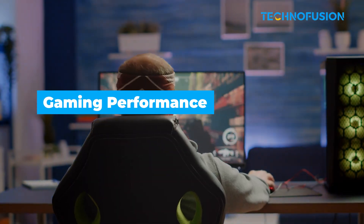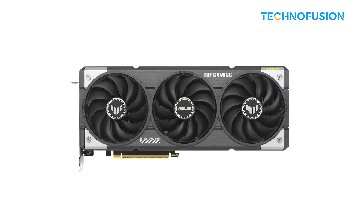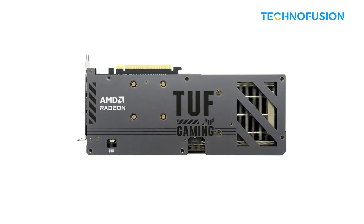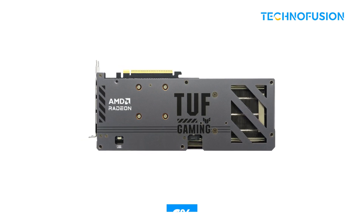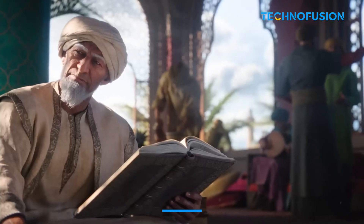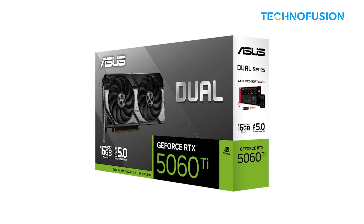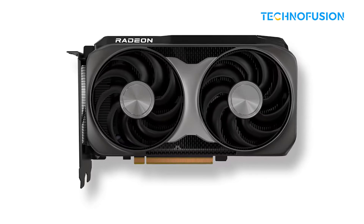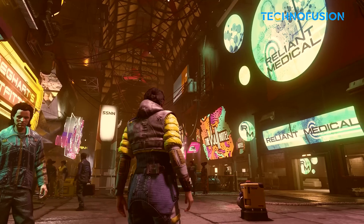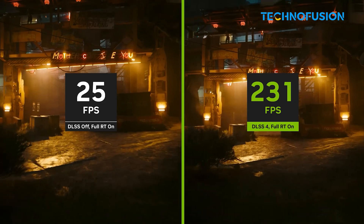At 1440p resolution — the sweet spot for mid-range builds today — the RX 9060 XT 16GB model has a slight lead overall. Across about 40 modern titles, it outperforms the RTX 5060 Ti 8GB card by around 6%. In some cases, like Assassin's Creed Mirage, it can even be up to 30% faster. When compared to the 16GB version of the RTX 5060 Ti, it's more of a neck-and-neck race, with both cards trading blows depending on the game. The RX 9060 XT does better in open-world titles like Starfield, especially at higher settings, while the 5060 Ti does better in some shooters and games that benefit from Nvidia's tech.